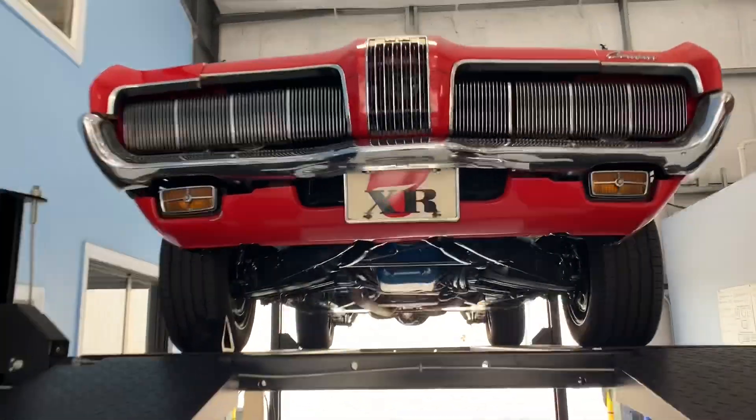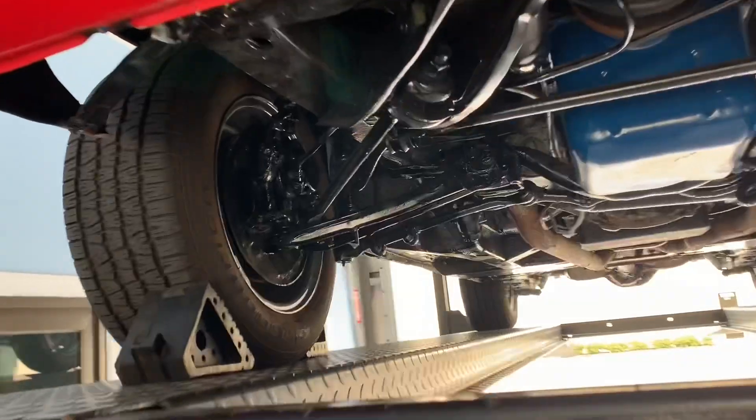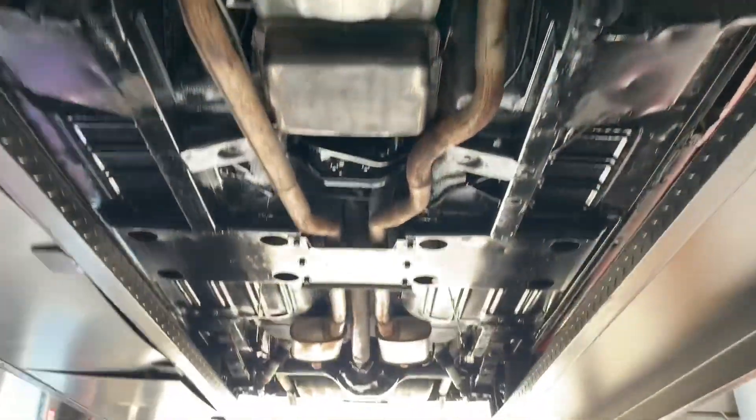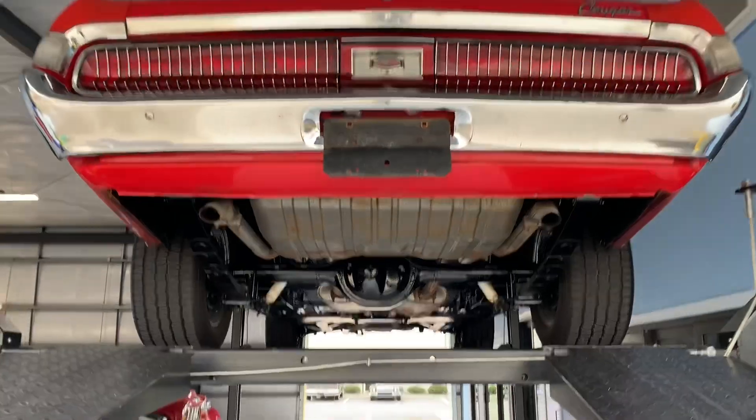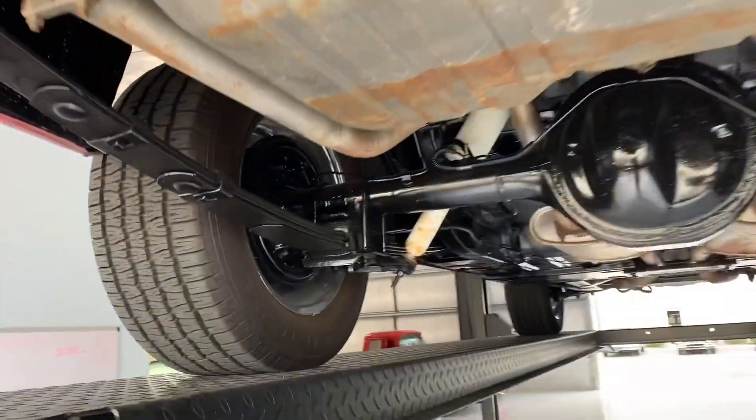Alright, we have her up in the air and we're gonna see that she has a very clean undercarriage — very solid. Floors are in good condition on both sides, which is paramount in an old car like this. Really in some solid shape.